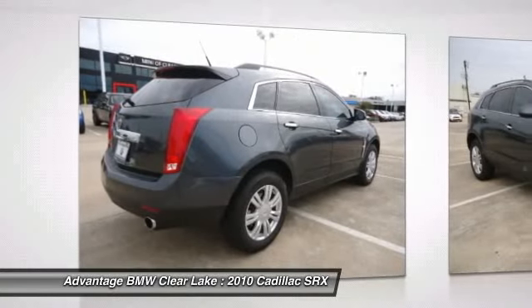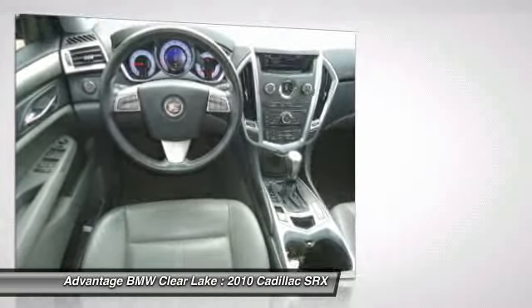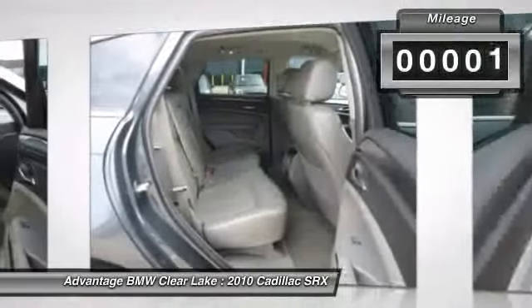Luxury lovers will delight in the new stylish handcrafted cabin. And for technology lovers, the list of high-tech features is just too long to list. This vehicle has less than 55,000 miles.